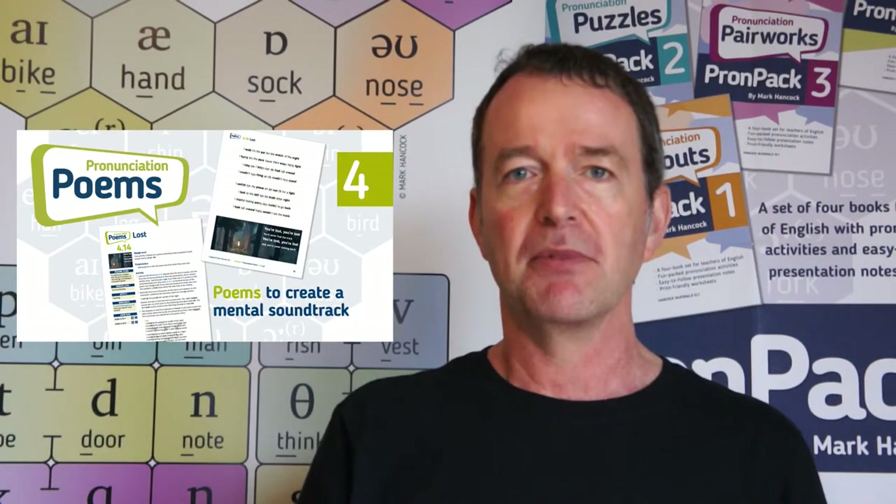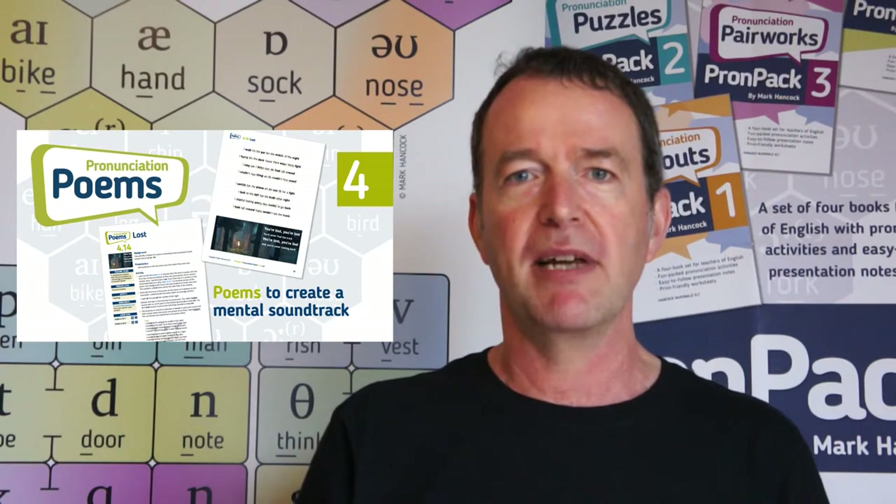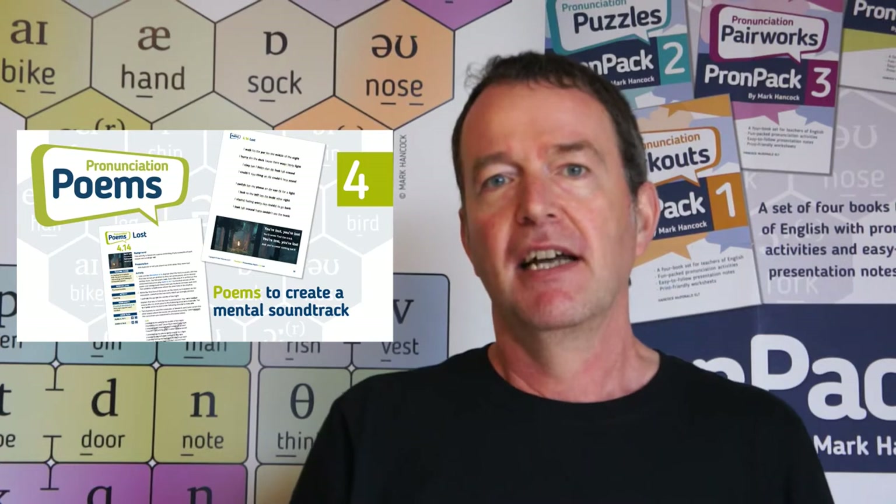And book four is called Pronunciation Poems. These are short texts with a strong rhythmic wordplay component, and they're intended to make the pronunciation features very memorable for the students.